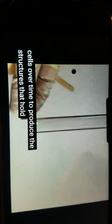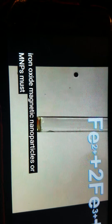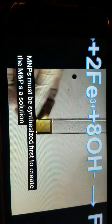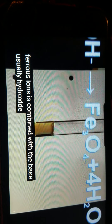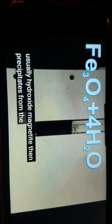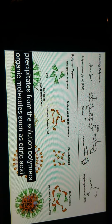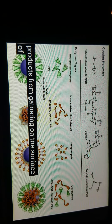To produce the structures that hold and transport the luciferase enzymes, iron oxide magnetic nanoparticles, or MNPs, must be synthesized first. To create the MNPs, a solution of ferric and ferrous ions is combined with a base, usually hydroxide. Magnetite precipitates from the solution. Polymers or organic molecules, such as citric acid, are also added to prevent excess products from gathering on the surface of the MNP.